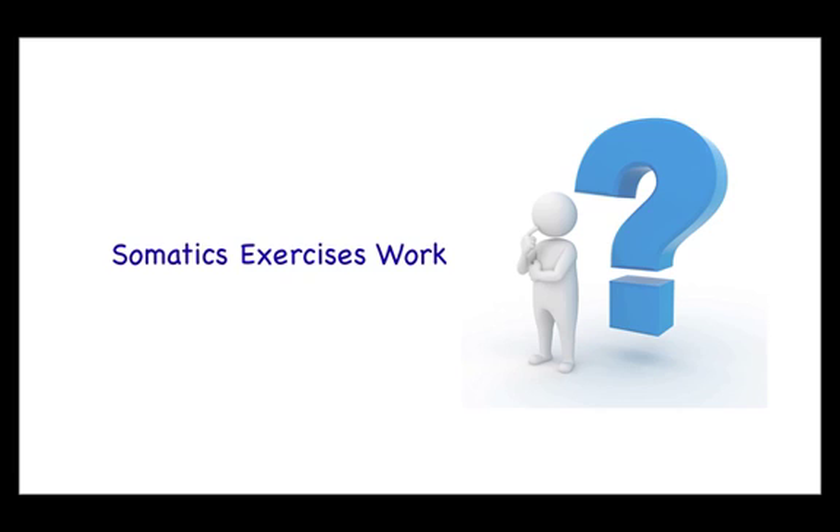Do you know how somatic exercises work? Here's a video I had made with the help of Dr. Jesse Schneider. Check this out.